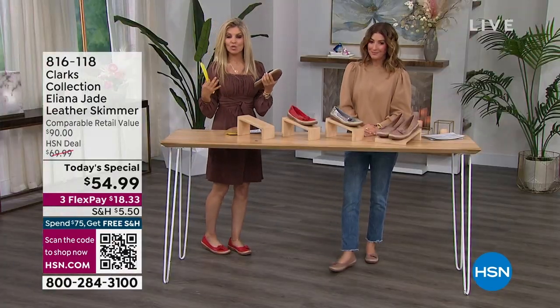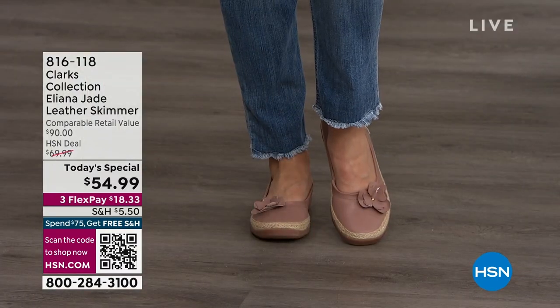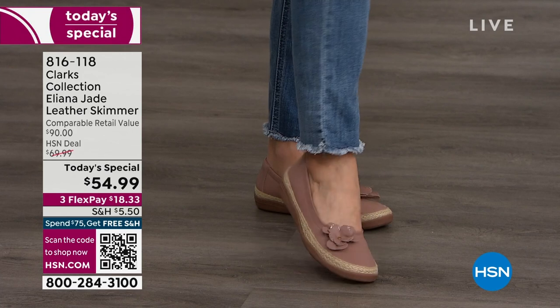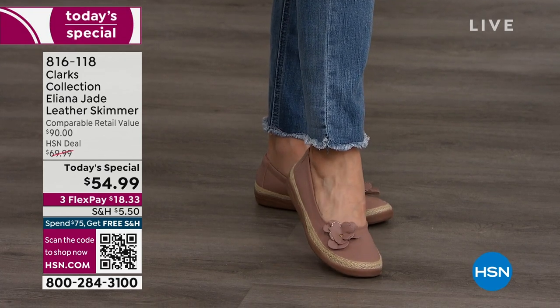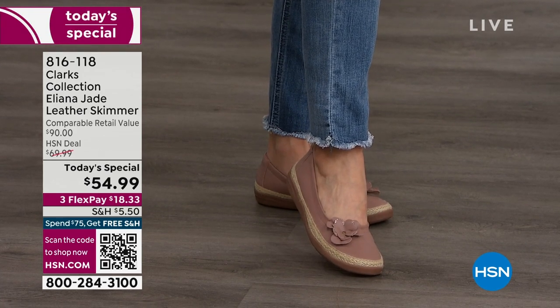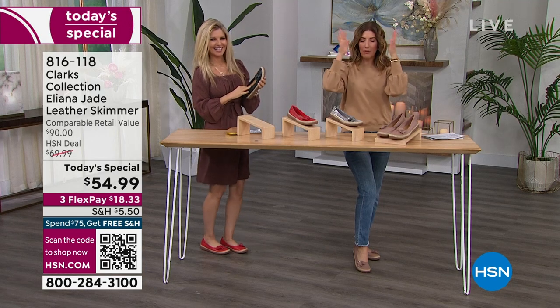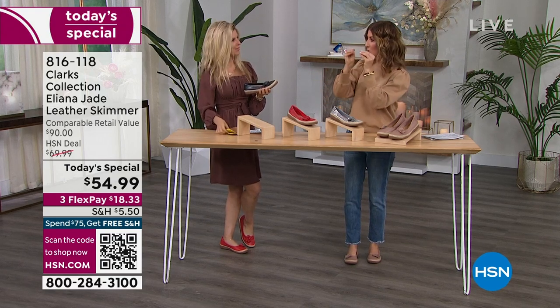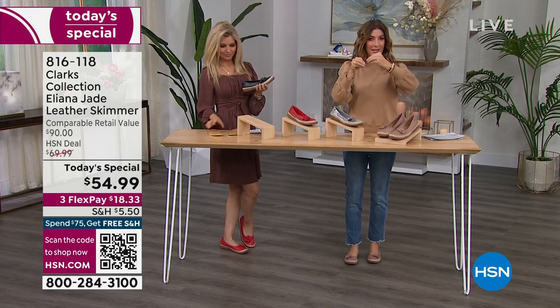I love how Sarah has hers on with jeans — more casual. You can dress these up with a dress too. Comfort is always in style. Let's go back in time to the last time you wore ballet flats — you probably felt like your toes were smushed, totally.